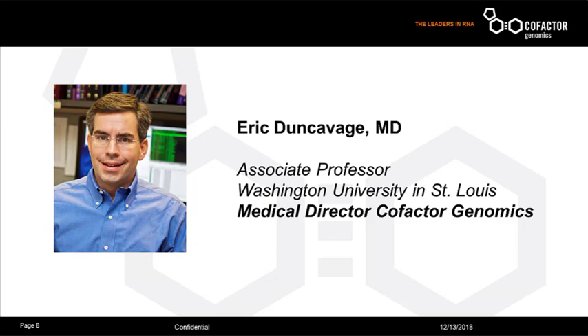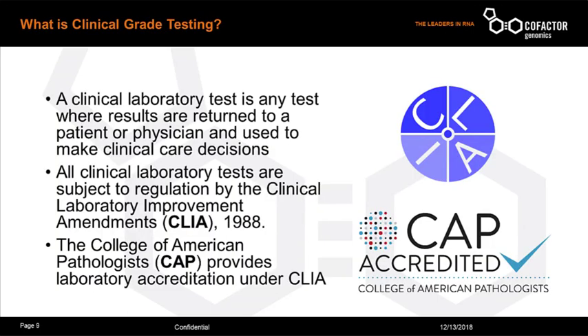Dr. Donkiewicz's research includes the application of molecular-based measurable residual disease, MRD monitoring, to determine treatment response. He is going to start us off by providing a solid foundation of the principles of clinical validation, specifically following the guidelines prepared by the College of American Pathologists. Thanks, Natalie.